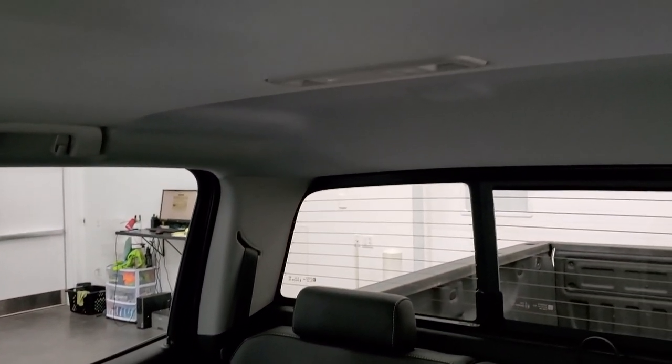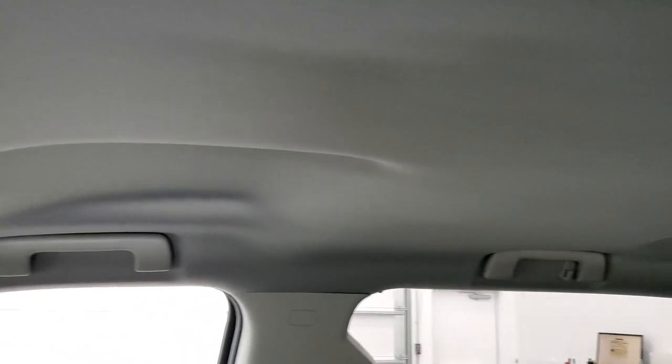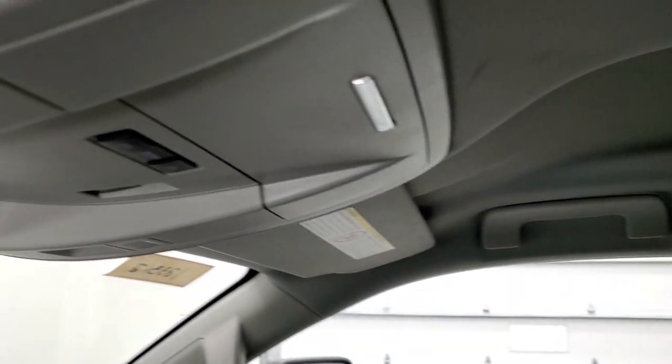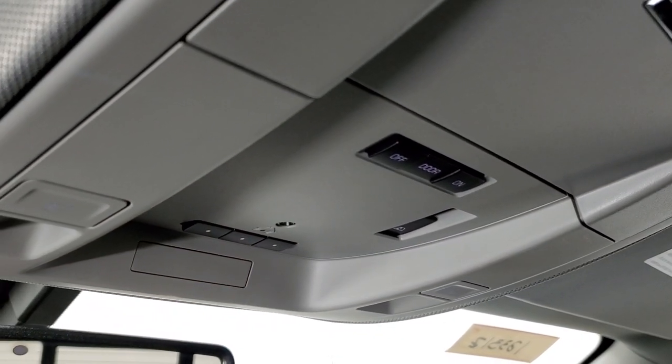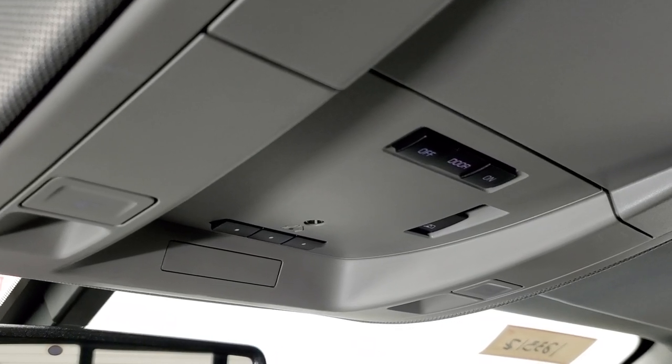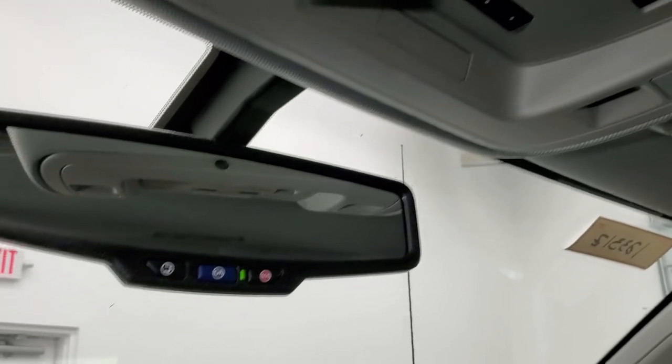No rips or tears in there. The truck smells very clean inside — I don't think it's ever been smoked in — and the headliner is very nice as well. Up here you get map lights, HomeLink buttons for your garage door and security systems, a power sliding rear window button, and OnStar and SOS capabilities in the rear view mirror.